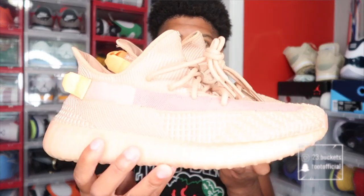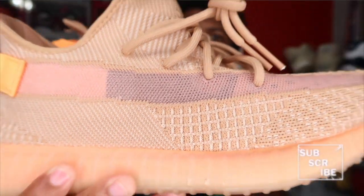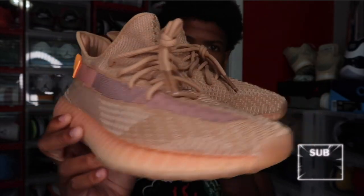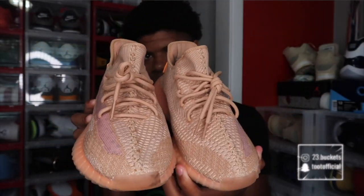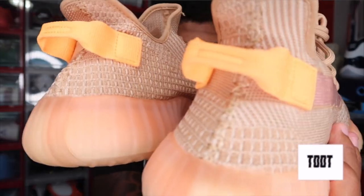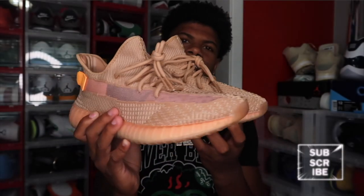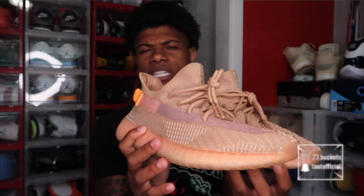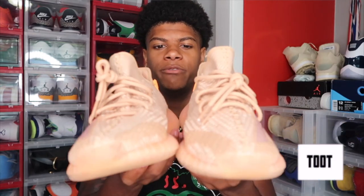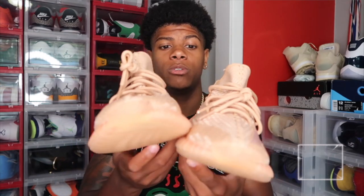First up for part two, we got these Yeezys right here — I think these are called the Clays, the 350 V2 Clays. I really like these because orange is my favorite color, and it's like a khaki and orange colorway that just looks real nice, real dope. I wear these a lot actually. Yeezys are really comfortable. I got like six pairs. I love the 350s — they just look nice, feel nice, you can wear them with shorts or jeans.